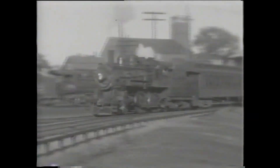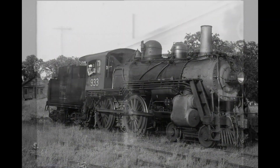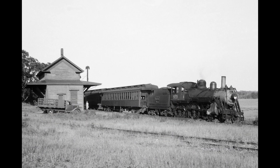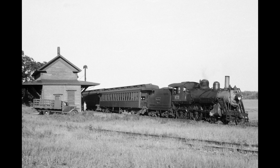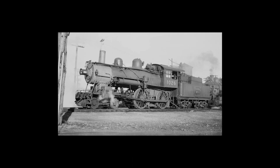They could be seen wherever the Boston and Maine had track. The Boston and Maine rostered a total of 77 of the A-41 class, by my count. These were all built by either Manchester Locomotive Works or Baldwin. The Boston and Maine rostered A-41s in different subclasses: the A-41A, the A-41C, the A-41D, the A-41E, the A-41B, and the A-41F.